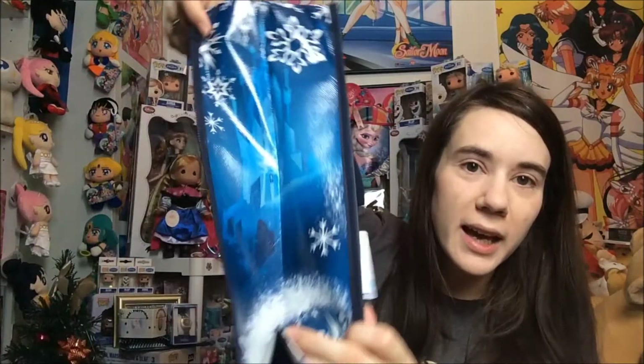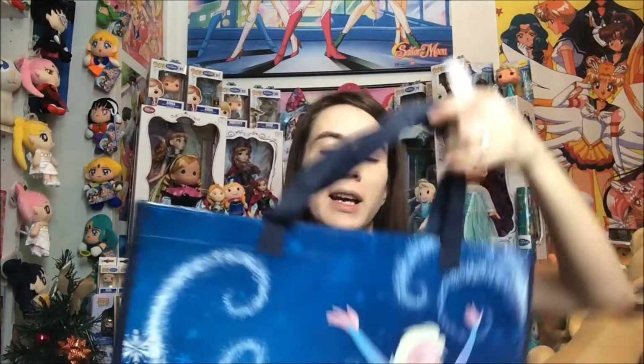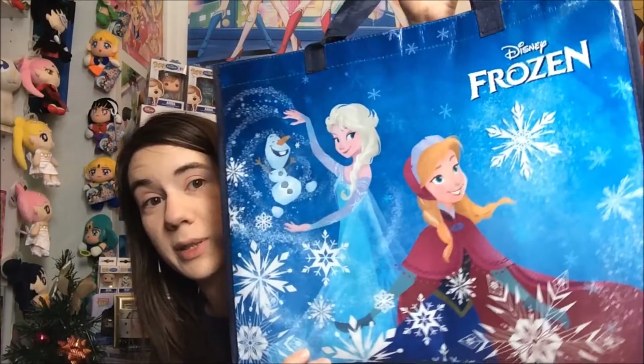On the side we have her castle, and the other side is her castle as well. It's a pretty nice bag. This is by Loungefly and of course they make tons of nice stuff that Hot Topic sells. This is $8.50 originally priced. I'm pretty sure I paid full price for this — I don't think I had any sales going on at the time, but I really really like the image on this bag. It's really pretty.